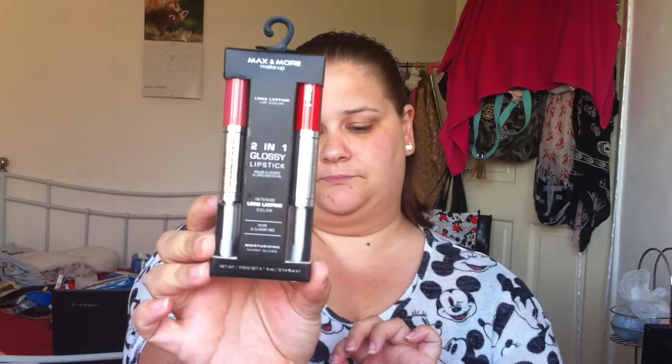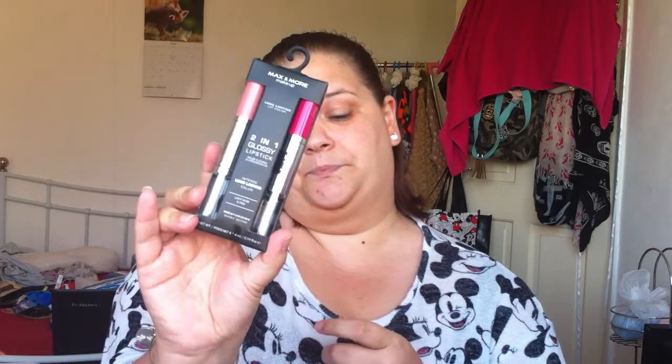They also had these two-in-one glossy lipsticks — you get a lipstick and a lip gloss in each. I got all the shades they had in the box: nude pink and dark red, nude and classic red, soft lavender and wine red — I love the sound of those! — and light nude and pink. I just love how they're packaged. We're going to talk more about all of those in the review I'm doing tomorrow.